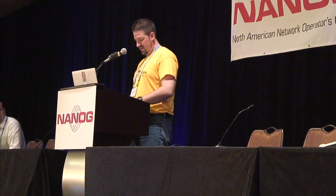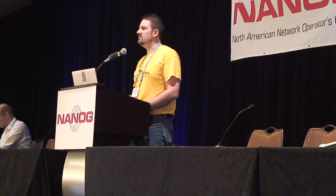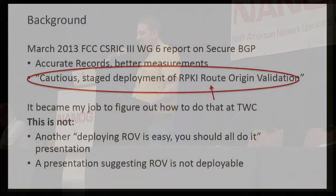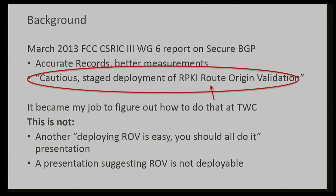So I get to be in the unenviable position of standing between you and lunch, so we'll try and make this quick. By way of background, in March of 2013, the FCC CISRC Working Group had this report on secure BGP, and most of what they were talking about was good — eat your vegetables, get lots of exercise kinds of things. But they also had this mention of cautious stage deployment of RPKI route origin validation, and it became my job to figure out how to do that.